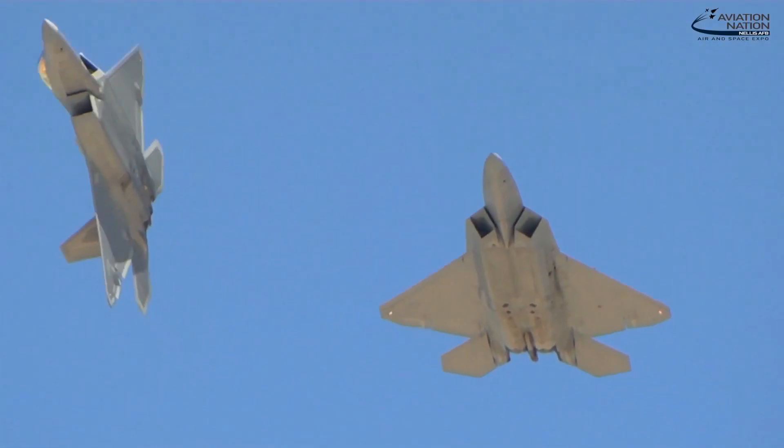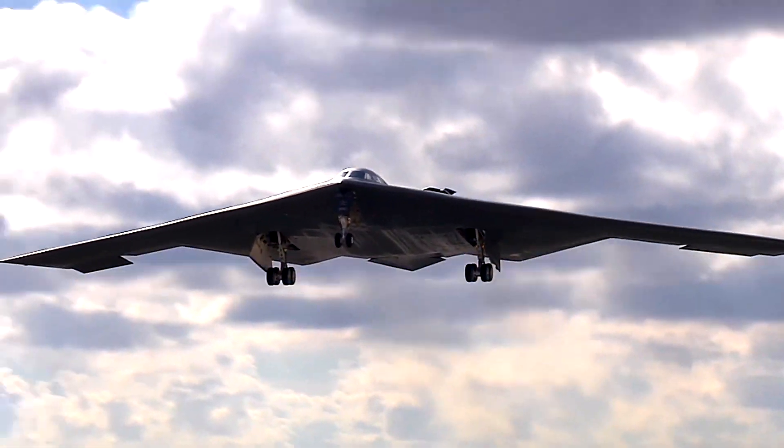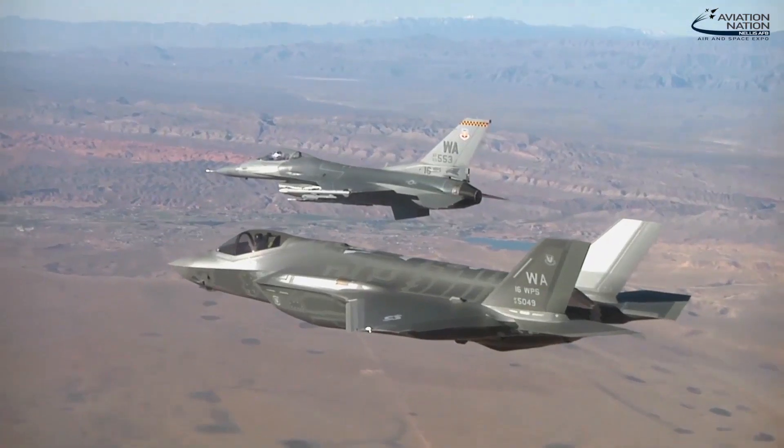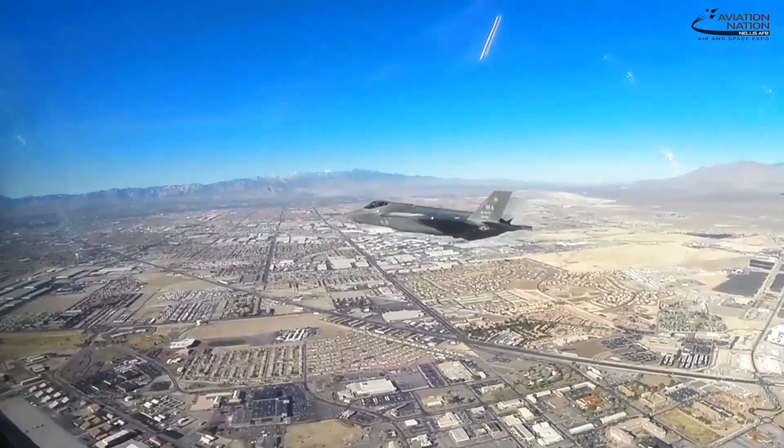We can bring together every aircraft and mission area that would actually be flying and working together in a highly contested environment against a peer to peer-plus adversary.